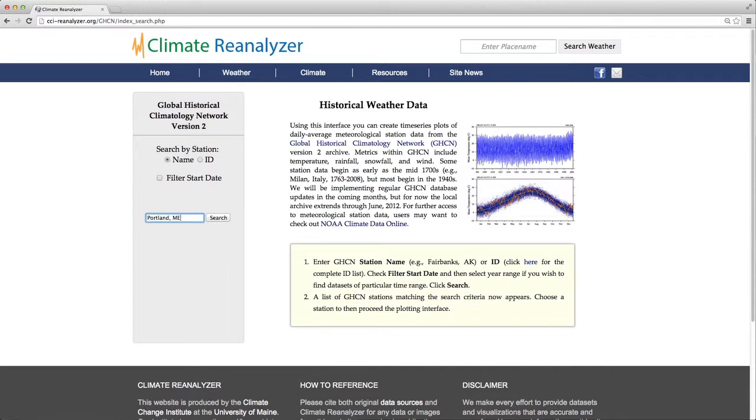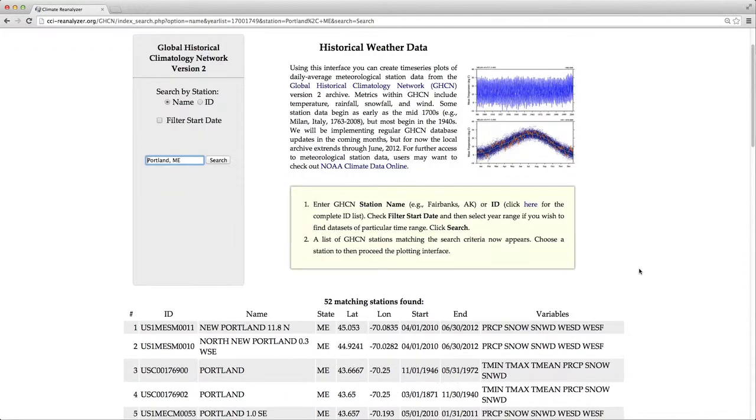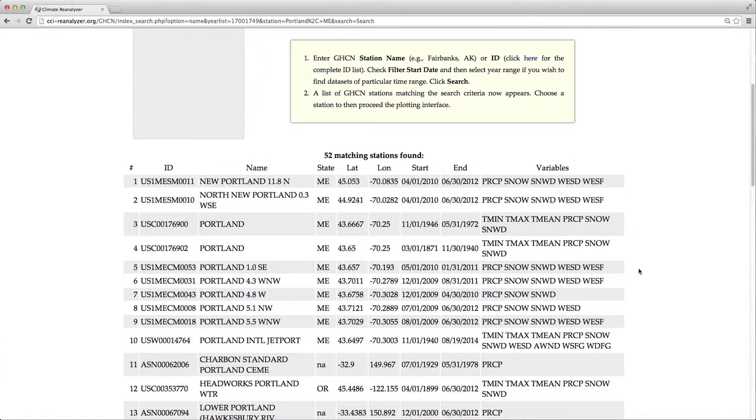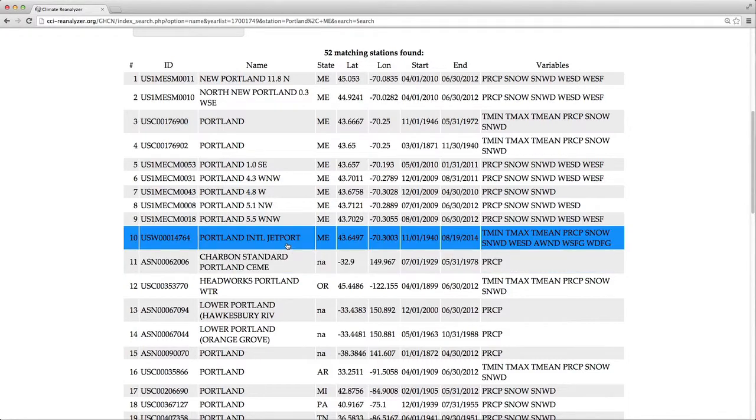I'll search for Portland. In just a couple seconds, a list of all matches to your search comes up. Depending upon the station you search, you may find the entry you want at the top of the list or it may be buried down some number of lines. In this case, I want to see the information from the Portland International Jetport, which is item number 10. You can look at the latitude and longitude to make sure it's the station we want, and also the start and end date. This particular record goes from 1940 to 2014. The variables include temperature minimum, maximum, mean, wind, snow depth, and precipitation.